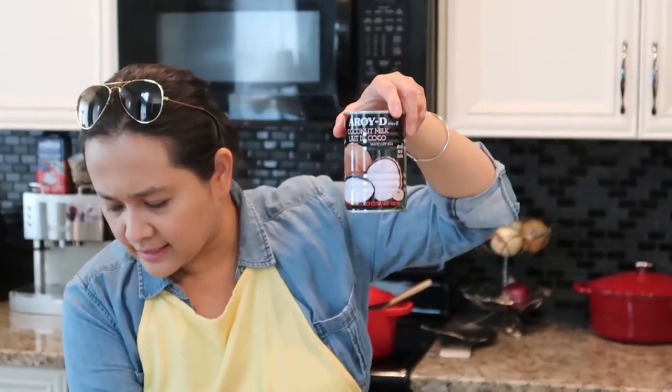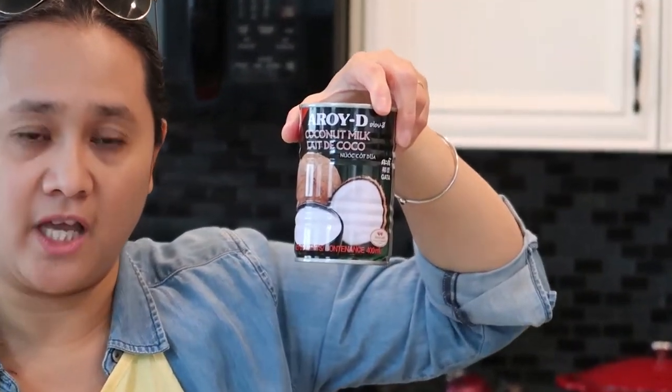I also got two cans of banana blossom. The first one I'm going to use to make kare-kare, a Filipino dish with peanut sauce, and the next one I'm going to make into coconut banana blossom. By the way, the price per can is $4.25.